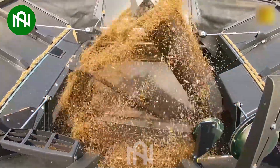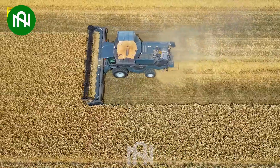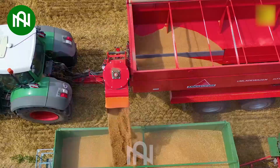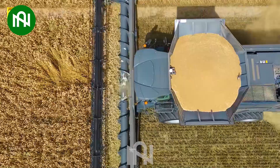This powerful machine seamlessly reaps golden fields of wheat, showcasing the pinnacle of agricultural technology. Witness the efficiency of modern machine harvesting a massive wheat field in the blink of an eye.